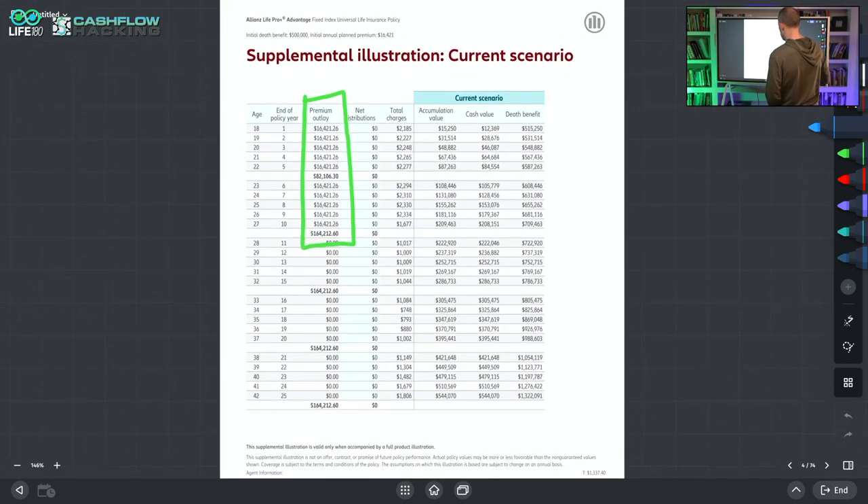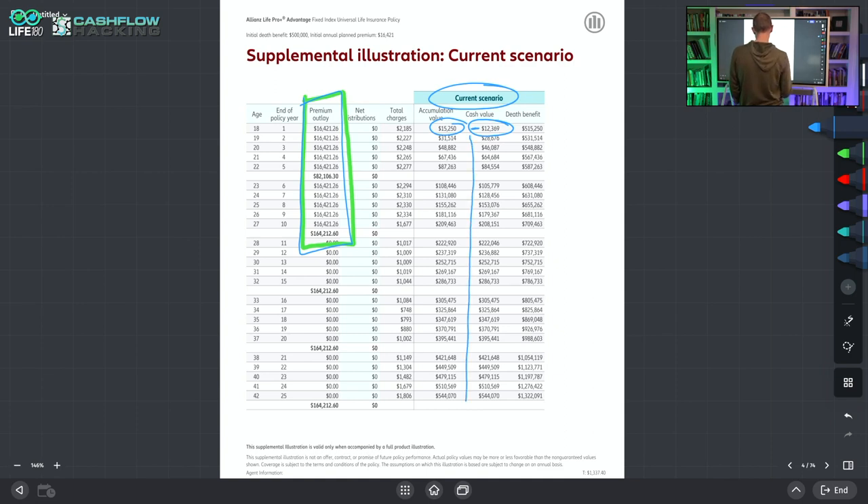Here is just a schedule of the premium: $164,000 over 10 years. These are based on the current scenario. The cash value accumulated value, the surrender value — this is the amount you'd be able to borrow against. This is the accumulated value you're actually earning index crediting on with the basic assumptions inside the policy. As we go down through here, you got $164,000 going in and the money keeps growing.